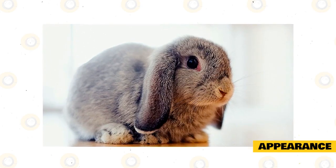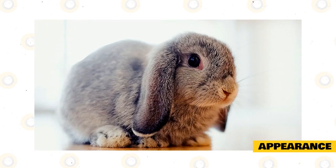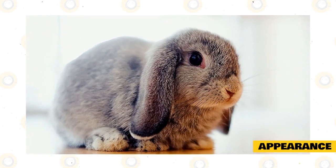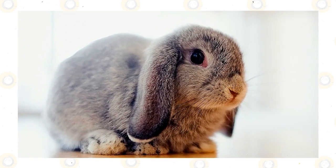The color combination possibilities for the Holland Lop Rabbit are huge. This breed is recognized in a variety of colors and groups. They are divided up into two classifications: solid, one color, and broken, which contains patches of one or two other colors.